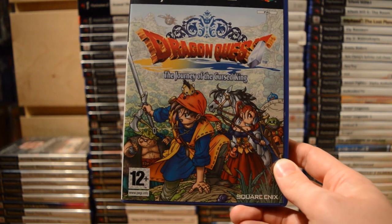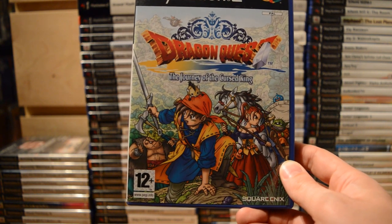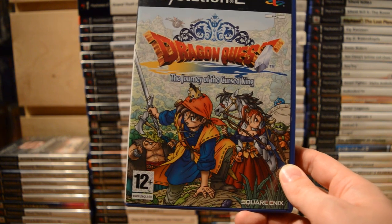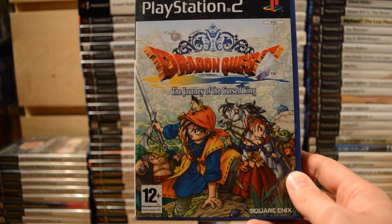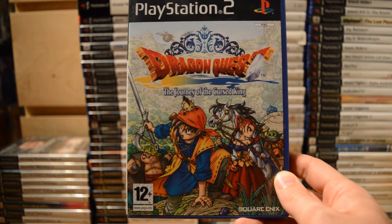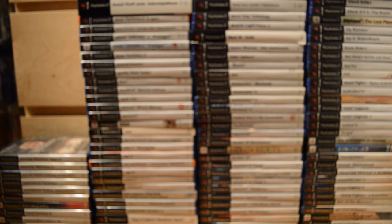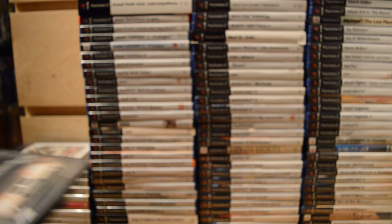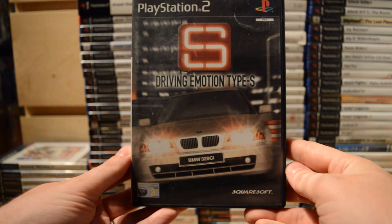Dragon Quest: The Journey of the Cursed King — it's missing the Dragon Quest 8 name because this was the first Dragon Quest game ever released in Europe. We really did wait that long! Fantastic game by Level-5. Then Driving Emotion Type-S — Squaresoft did other stuff besides RPGs, including The Bouncer, an action beat-em-up, and this driving game.